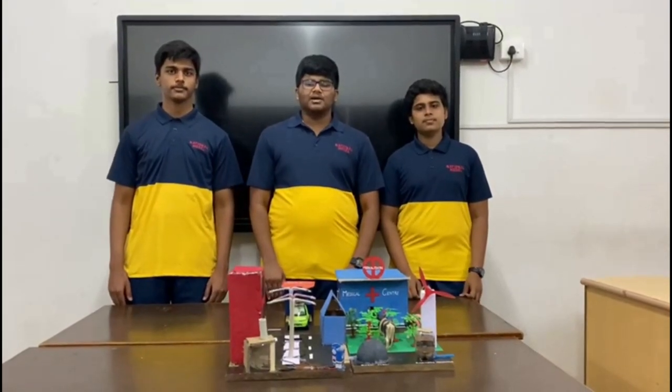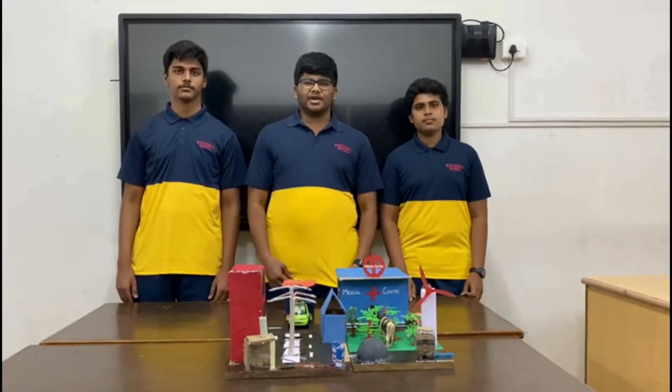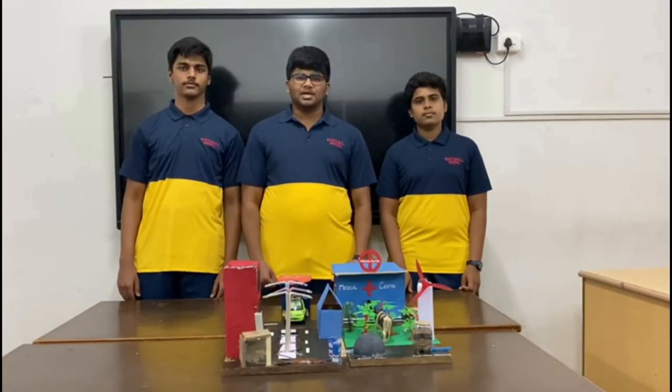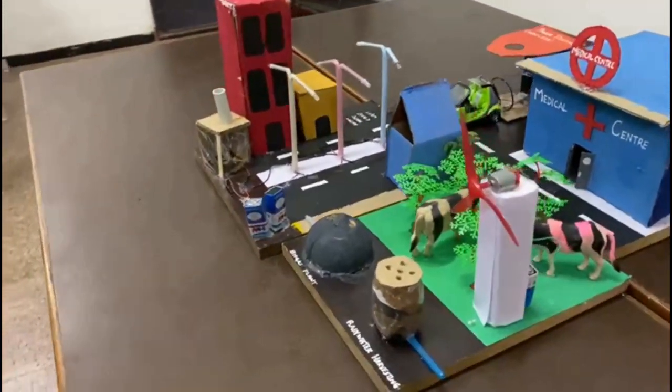We are the students of class 7 representing National Model on ATL Marathon 2020. With this prototype, we present innovative solutions to develop a hybrid and smart village. Let's have a 360-degree view of this prototype.